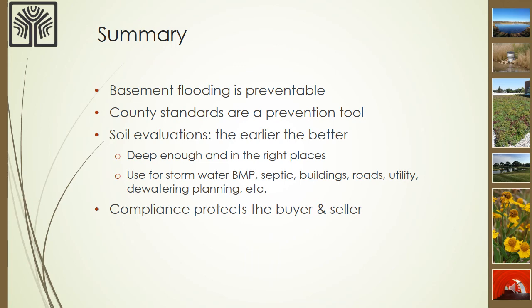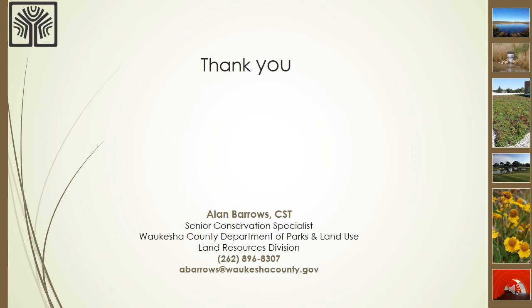In summary, basement flooding for new homes is preventable and the county procedures which I've discussed are a prevention tool. Collecting soil information with regard to the depth to seasonal high groundwater early in the home design process is necessary to avoid costly changes and delays in construction. By following these procedures, it serves to protect the home builder, the buyer of the home, and the seller. I want to thank you for taking the time to watch this presentation. Please feel free to contact me with any questions or comments.